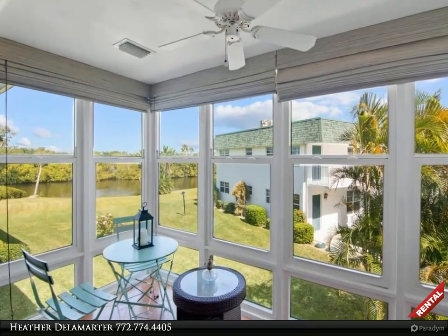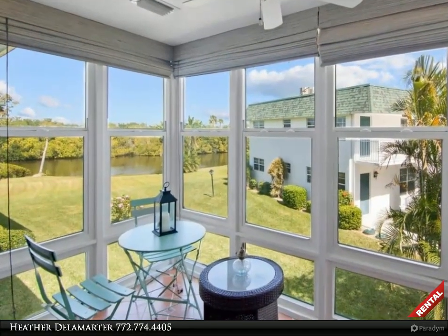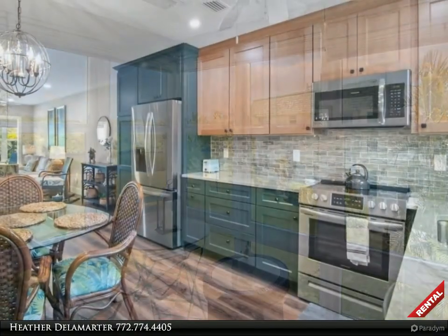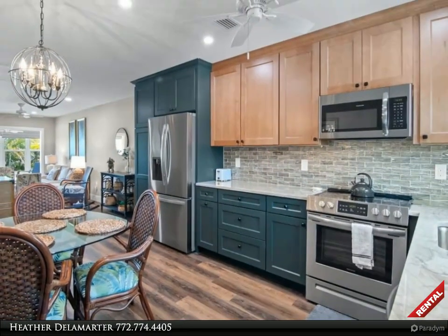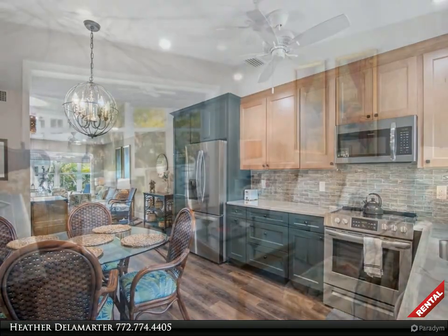This Berkshire Hathaway Home Services Florida Realty property video is presented by Heather Delamarter. Welcome to Vista Harbor, a 55-plus community in the heart of Vero Beach. Relax and rewind in this gorgeously designed and well-decorated second floor unit.